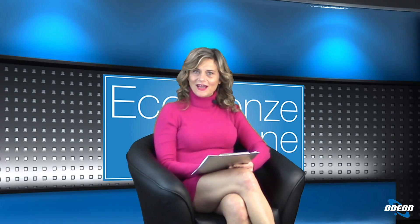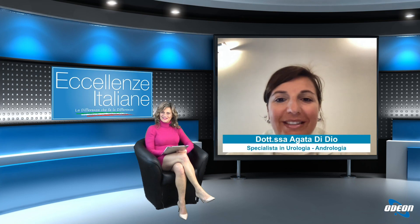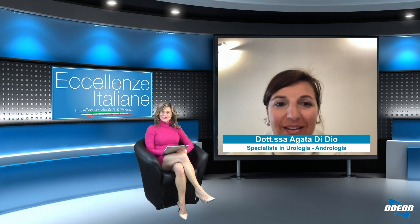Buonasera e benvenuti all'episodio con Eccellenze Italiane. Oggi parleremo di un trattamento prostatico mini-invasivo e lo faremo insieme alla dottoressa Agata Di Dio, in collegamento con noi da Catania. Buonasera dottoressa e ben trovata. Buonasera a voi, grazie per questo invito, vengo ben volentieri in questa trasmissione a parlare di trattamenti chirurgici.